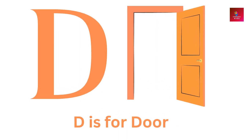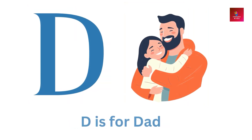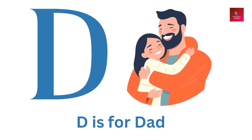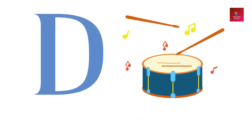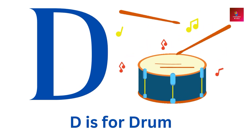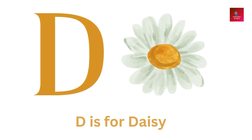D is for door. D is for dad. D is for drum. D is for daisy.